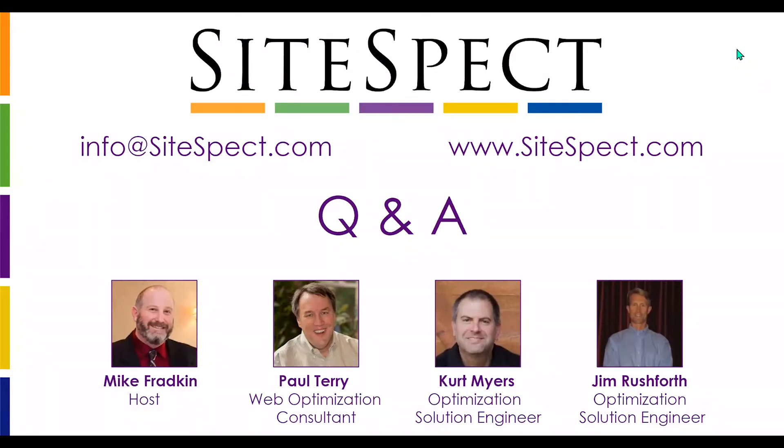Thanks, Paul. We're out of time, so I do want to thank everyone for joining us today. If you have additional questions or want further information on today's topic, about SiteSpec, or anything we discussed, please feel free to email us at info@sitespec.com. We hope you'll join us next week for next week's topic: reducing cart abandonment and boosting checkout. Until then, we wish you and your family continued safety and good health. Have a great day.